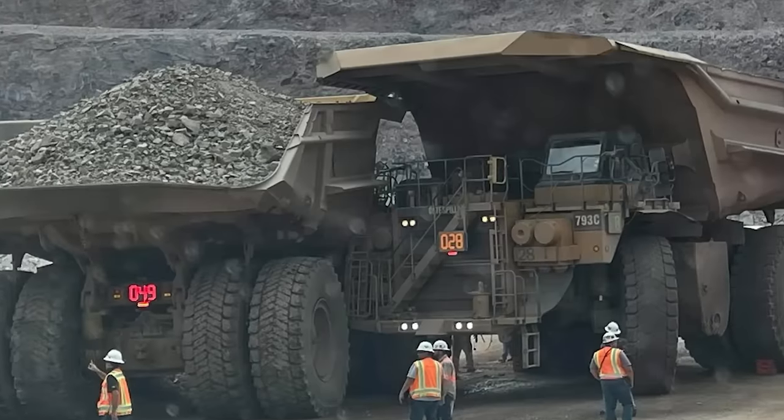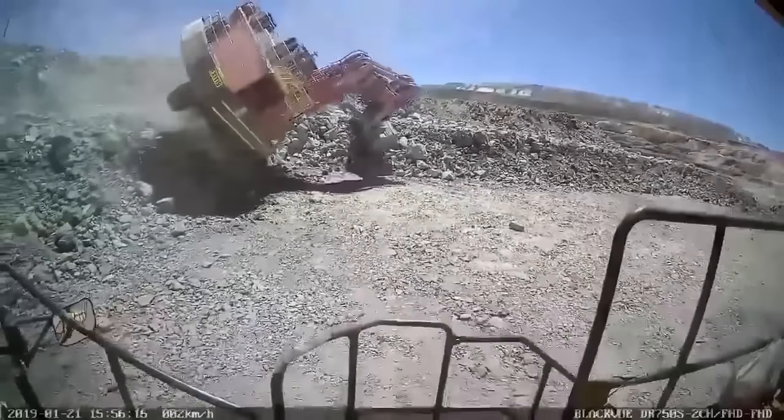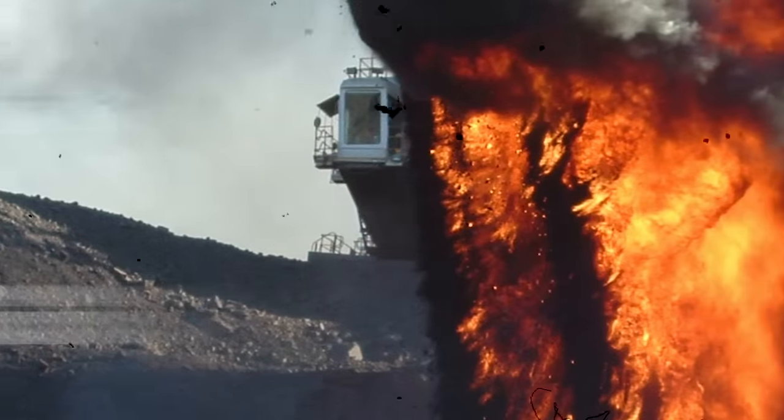It's easy to be amazed by those big and wonderful mining machines, but sometimes we just forget how dangerous and how unforgiving this job can be at every level. Let's get into it. This is Mining Gone Wrong.